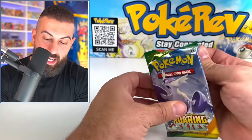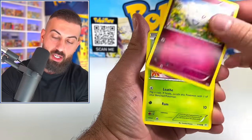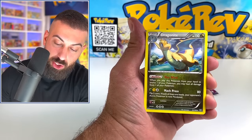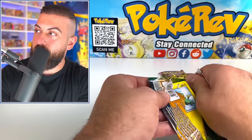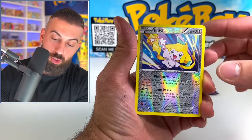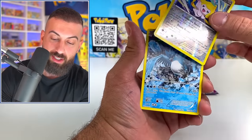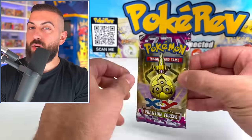Moving on to Roaring Skies — stepping it up to $15 booster packs. Shuppet, Fletchling, Sogofee — these are all from the X and Y era. Jatini, Trainer's Mail, into a Dragonite non-hollow rare. The final three are just progressively getting crazier. Tallow, Swablu, Jirachi Reverse — that's a really nice card. Into an Articuno promo card. Saving hopefully the best for last — we have Phantom Forces, and then after these packs we're going to open up the $300 collection box.